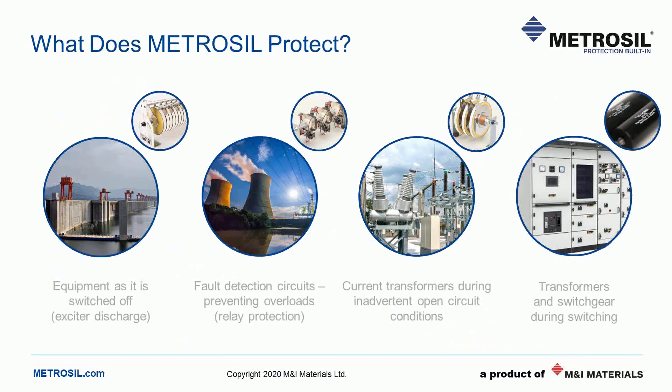What does a Metrosil protect? Historically we have four main applications, though we're certainly not limited to those. The first is generator de-excitation, where energy stored in electromagnetic field windings needs to be discharged safely and quickly. Second, relay protection, used across high impedance relays or REF — residual earth fault — schemes. Third, current transformer protection, where a secondary winding must be protected from an open circuit. And fourth, switchgear protection. These electrical network applications have IEEE recommended practices and regulations which specify the use of varistors.